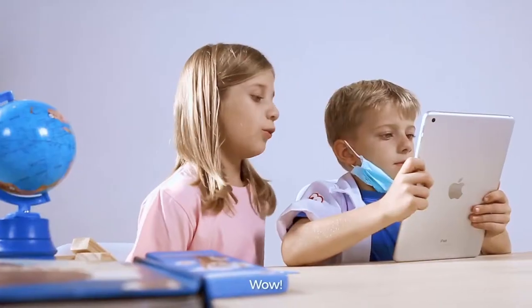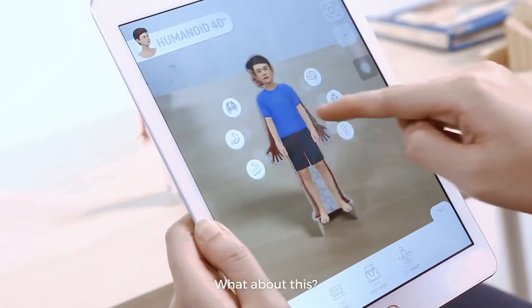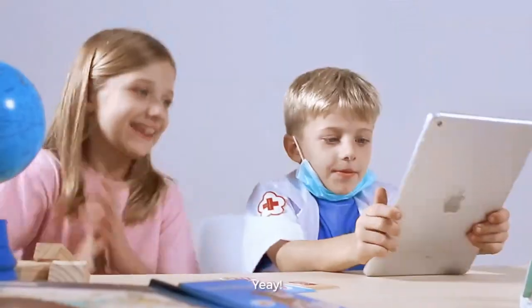All right, let me show you something cool. Wow! What about this? Yeah!